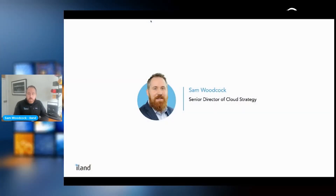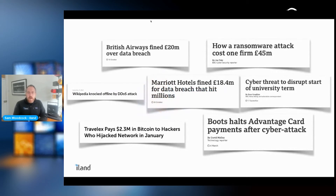The topic today is ransomware — what we can do around protection, remediation, and recovery should we ever need it. Reading the news every day, you can't go a week without seeing a security threat or incident impacting an organization.